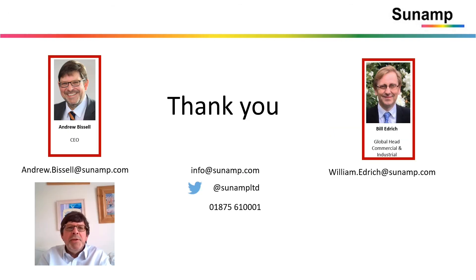Thank you very much for your attention. I'm Andrew Bissell and Bill Edrich is also available to take your emails and support you with your projects.